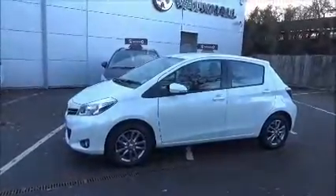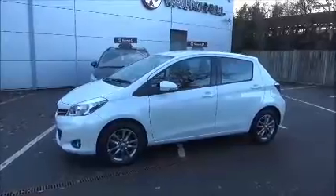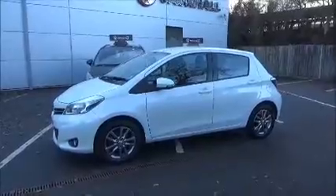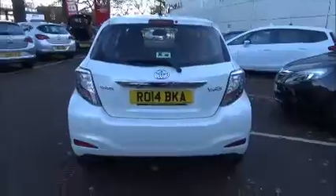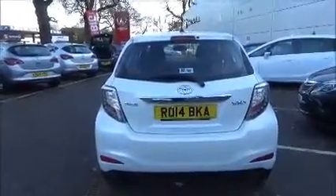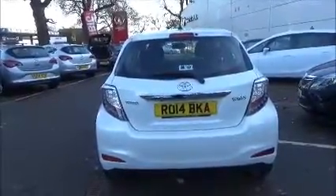This model comes with 15-inch 12-spoke alloy wheels. It's fitted with colour-keyed heated electric door mirrors. Colour-keyed door handles are standard along with a remote central locking system. This model also comes with a high level rear brake light and intermittent rear wipers.